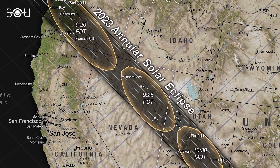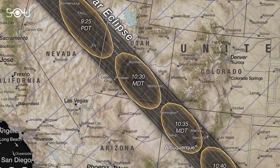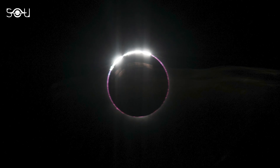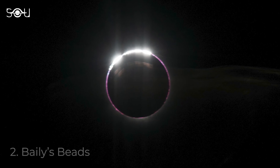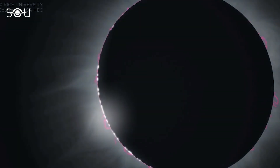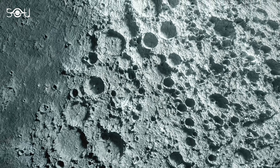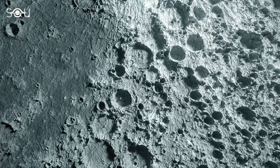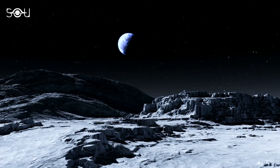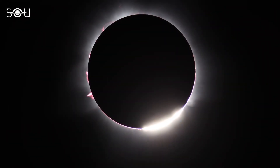Observers within the narrow path of the annular eclipse can witness the mesmerizing Ring of Fire, whereas those outside this path will see a partial solar eclipse. The second feature associated with a solar eclipse is Bailey's Beads. During an annular or total solar eclipse, just before the Moon completely covers the Sun or as it begins to move away, the rugged lunar topography plays a captivating role. The mountains, valleys, and craters on the Moon's surface cause the sunlight to shine through in certain areas, creating a dazzling effect known as Bailey's Beads.